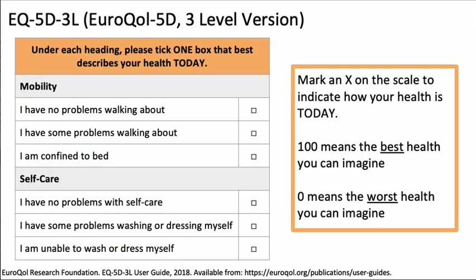The EuroQol 5D-3L includes two components. The first comprises questions related to mobility, self-care, usual activities, pain and discomfort, and anxiety and depression. The respondent is asked to check the box most closely indicative of his or her health state related to these five domains. The second part is a visual analog scale serving as a quantitative measure of health as perceived by the individual respondent. 100 represents the best health the respondent can imagine, and zero is the worst.